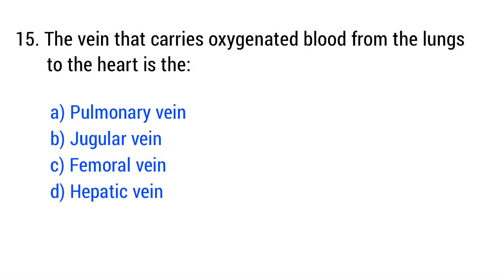Question number 15. The vein that carries oxygenated blood from the lungs to the heart is the... The right answer is option A: pulmonary vein.